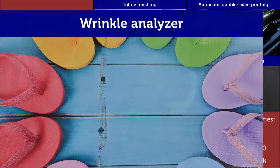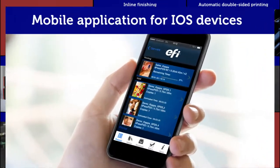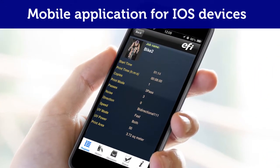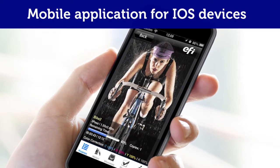Mobile application for iOS devices enables keeping track of the printer's production status anywhere, anytime.